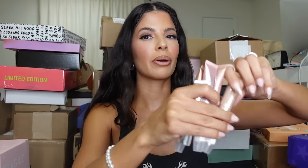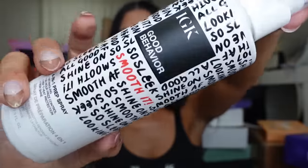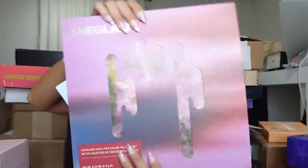But we can try that one out. Look at this — Good Behavior. I think this is IGK. It is IGK! Looks like we have the Good Behavior shampoo and conditioner — so we got a set — but they also have the prep spray. I like this wordy packaging. It's cute. Thank you, IGK!